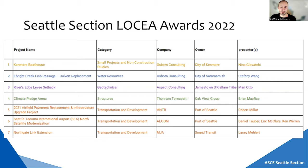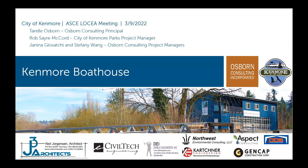With that, I give it to Nina. My name is Janina Kavachi with Osborne Consulting, and today I'll be presenting the Kenmore Boathouse project, which finished construction last year in the spring.